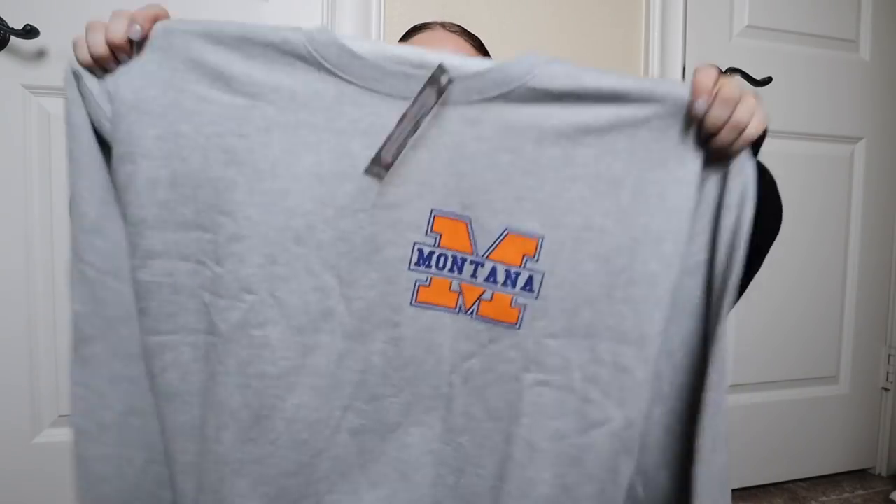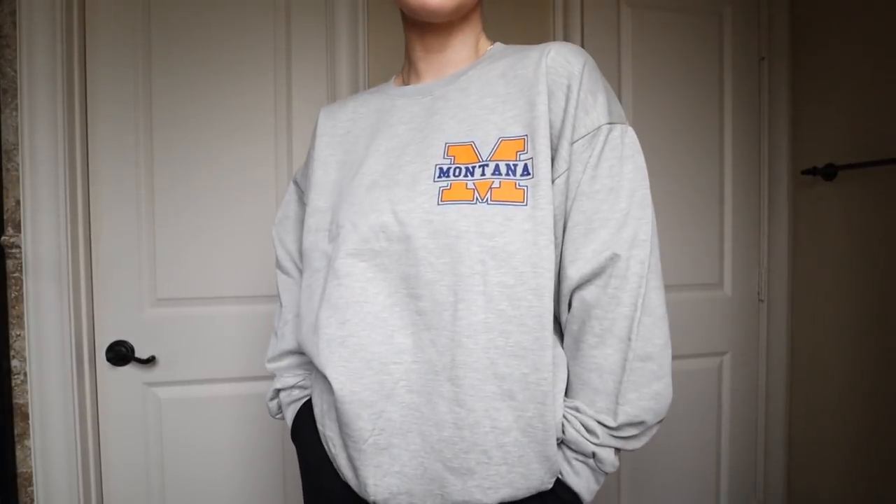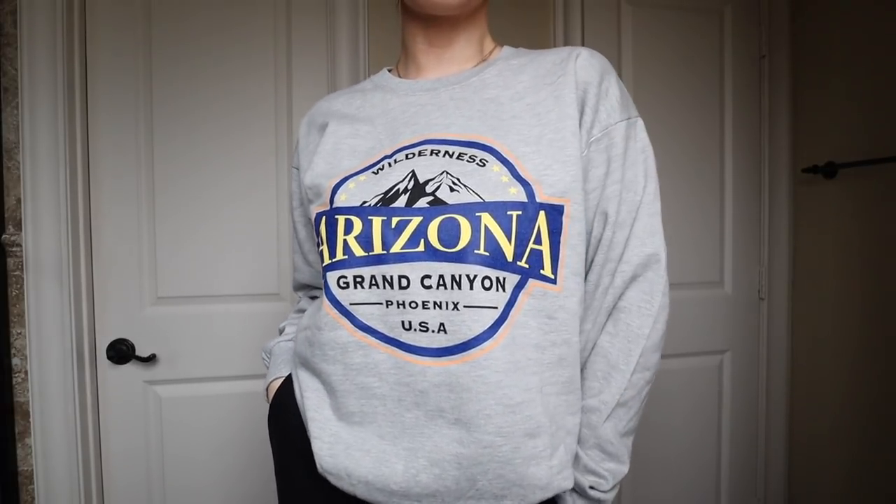The next thing is this cute little crew neck — you guys know I love cute and comfy, that's pretty much all I wear. This one says 'Montana' and it's an oversized look, super cute to throw on with stuff or wear with denim and white sneakers. I also got this 'Arizona' crew neck that's a little bit smaller — same vibe, I'd wear it with denim and white sneakers.